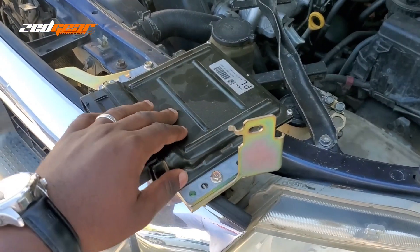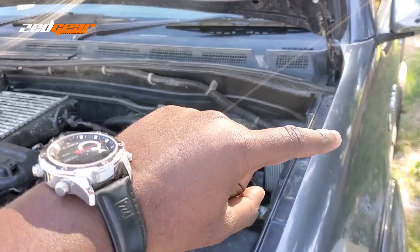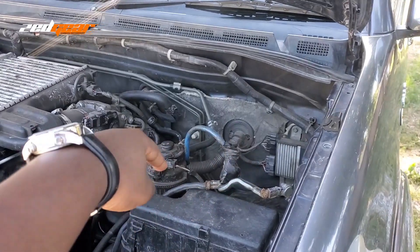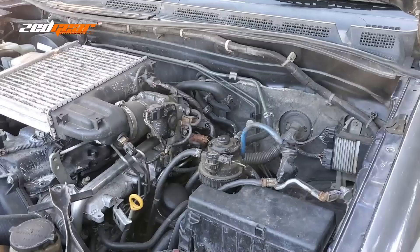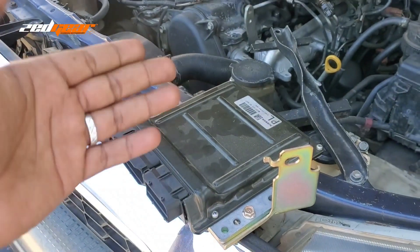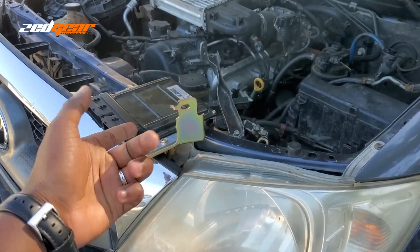Another thing that could cause a malfunction on your ECU is water damage. Some ECUs are placed within the cabin of the car — most are found somewhere beneath the dashboard, and on older cars they were sometimes even at the floor of the car. So if water gets into your car for any reason, maybe you left the door open when it was raining, and water gets to the ECU, your ECU could get water damaged. It's an electrical component, and electrical components don't do well with water.